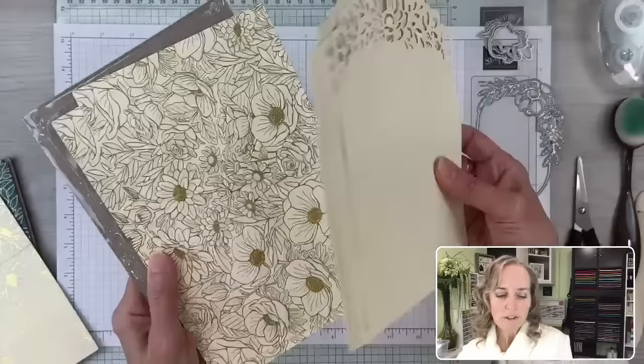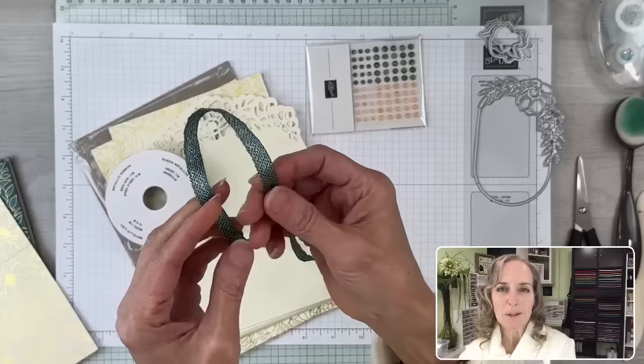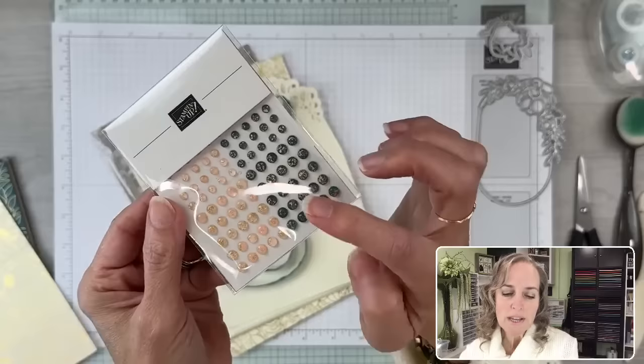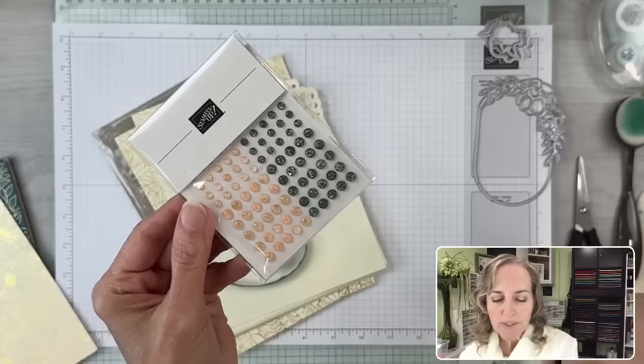Gorgeous foil-covered envelopes. And then we have this beautiful Pretty Peacock and gold metallic ribbon — it has a metallic sheen to it and you can feel the little metal threads in there. The ribbon's super thin, so it's really easy to tie, but it does have that sense of sparkle. And then these are the gems — they come in petal pink and pretty peacock. The petal pink and pretty peacock foil gems have little flecks of gold within them. Really pretty suite.